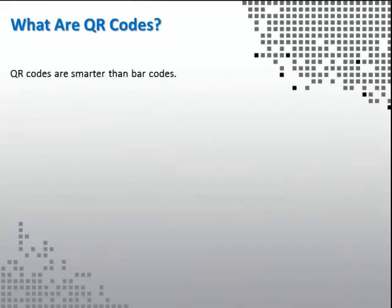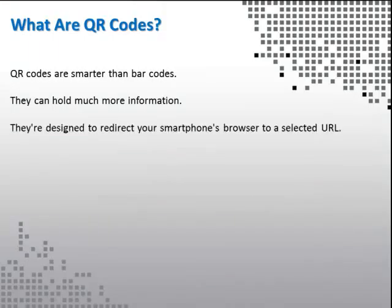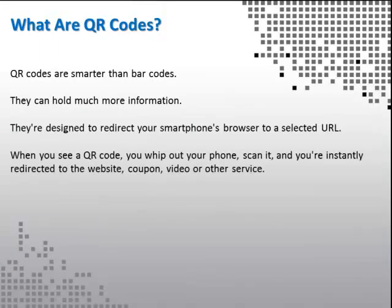QR codes are smarter than barcodes — they can hold much more information. They're designed to redirect your smartphone's browser to a selected URL. When you see a QR code, you whip out your phone, scan it, and you're instantly redirected to the website, coupon, video, or other service.